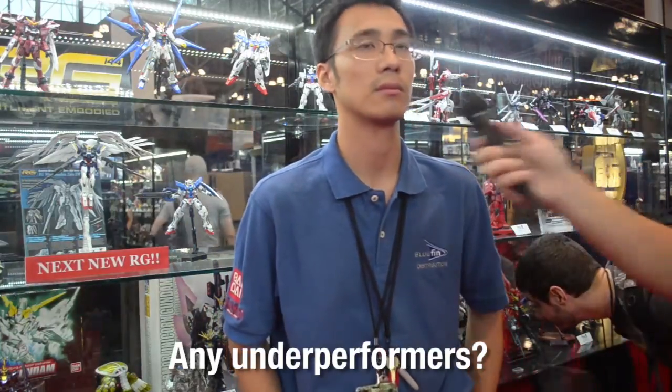Any underperformers? Well, Wing consistently sells very well every year — that's nothing out of the ordinary. Unicorn's finished, so we're seeing the last spikes of it. The Neo Zeong's been selling pretty well too.